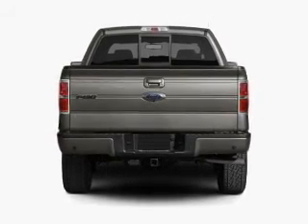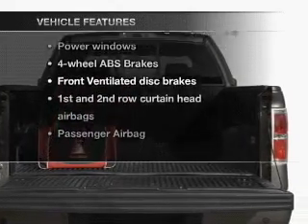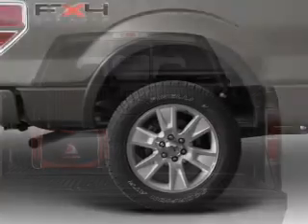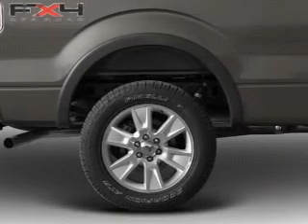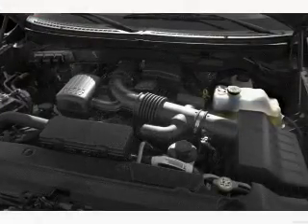Anti-lock brakes help you bring your vehicle to a safe stop. Plus, enjoy these notable features that are included in this vehicle: keyless entry, power door locks, power windows, an AM-FM stereo, power mirrors, an alarm system, and power steering.